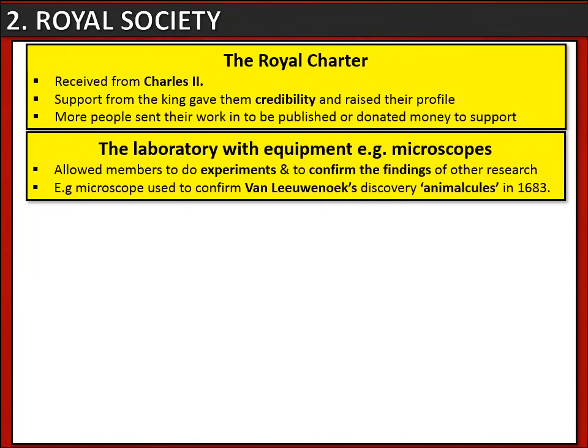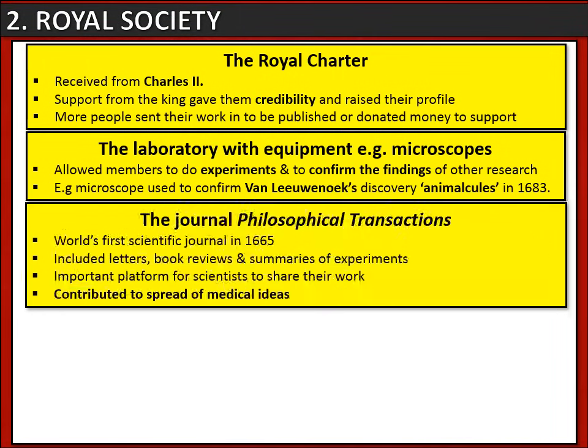The Royal Society had its own laboratory full of equipment like microscopes, which allowed members to do their own experiments or confirm the findings of other research. An example of this is that microscopes from the Royal Society were used to confirm Van Leeuwenhoek's discovery of animalcules in 1683. It also had its own journal known as the Philosophical Transactions — the world's first scientific journal — which was an important place for scientists to share their work and helped spread medical ideas.